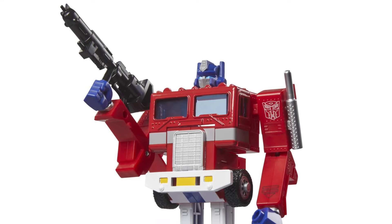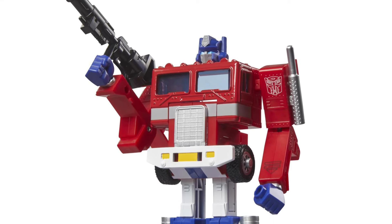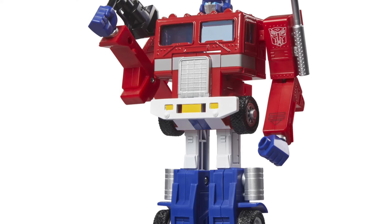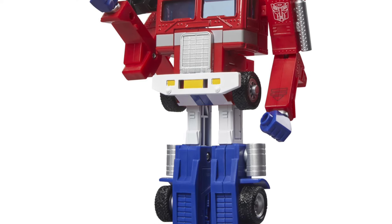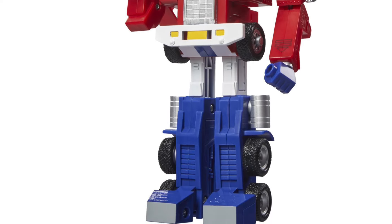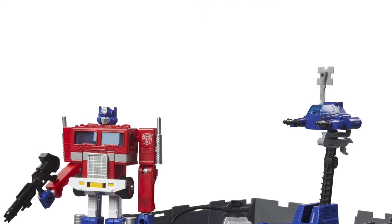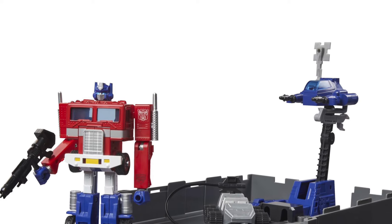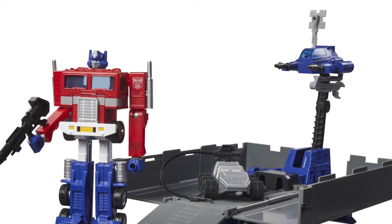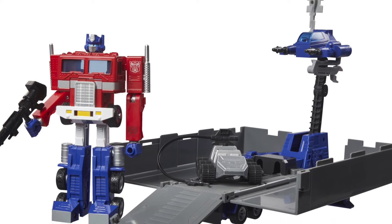Coming to us from TFW 2005, we have another Optimus Prime 40th Anniversary G1 Retro. How many Optimus Primes are they doing here, guys? I'm losing track — I love it. It looks great. So this one, when you're looking at it, they're taking the older toy model and using the animated version of Optimus Prime on top of it. That's the sense I'm getting out of this, and it works pretty well. I don't mind it.